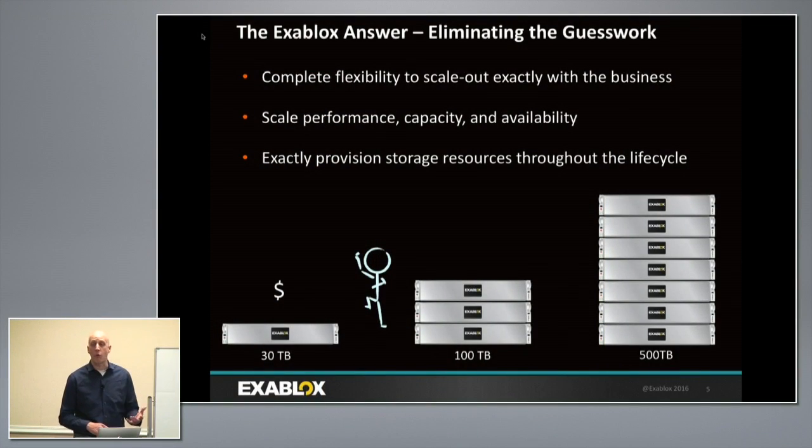The scale-out architecture is one of the things that's going to help customers actually grow and buy storage only as they need it. Customers can start with exactly what they need — as little as a single appliance and three disk drives. From there, they can add disk drives or scale out and add additional OneBlocks to match capacity, availability, or performance requirements. There's no notion of thin provisioning with ExaBlocks — everything is a pool of storage seen by the applications.